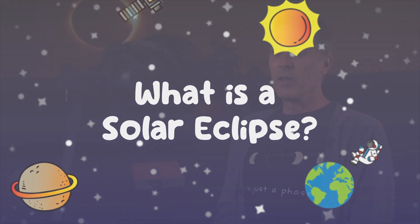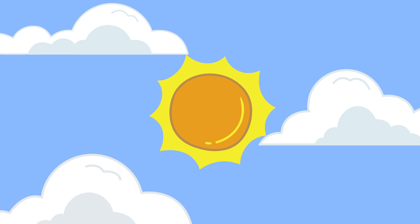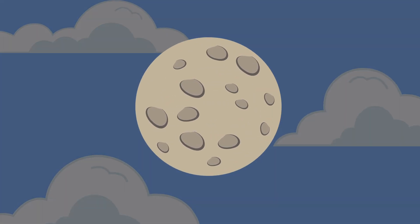During a solar eclipse, the moon's orbit carries it exactly between the Earth and the Sun so that the moon's shadow falls on the Earth. And as you are on the Earth looking up, you see the moon partially or completely covering the bright surface of the Sun.